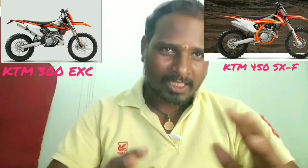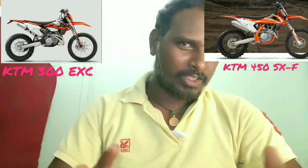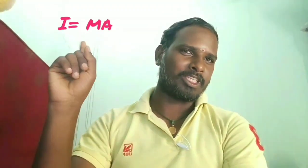The 300 EXC is a two-stroke bike — it's approximately 100 kg, with some variation. But the two-stroke is something different, and that something is called inertia.